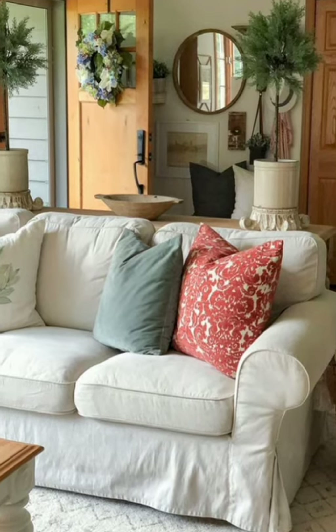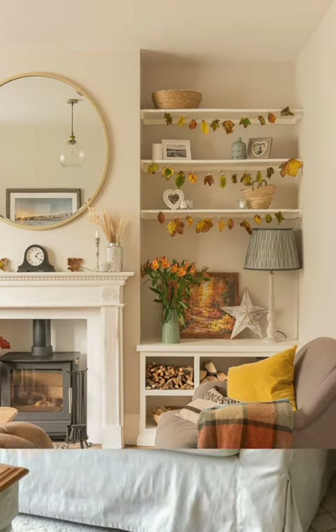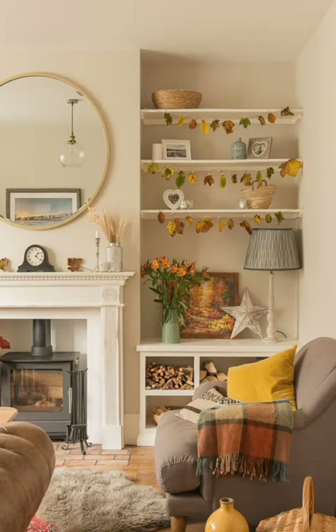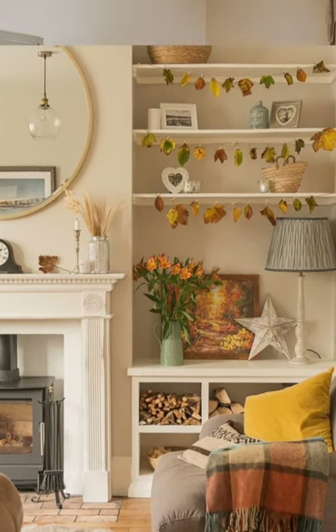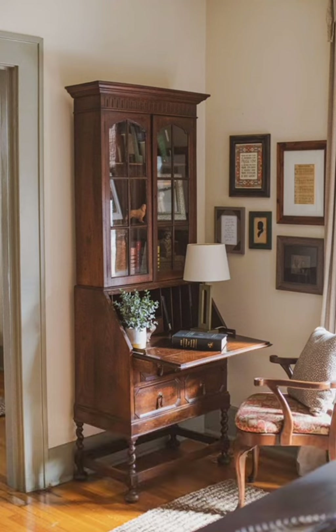Number ten: Embrace Imperfections. Don't be afraid to embrace imperfections and patina in your decor. Distressed finishes, chipped paint, and weathered textures add to the lived-in, cozy feel of a cottage interior.